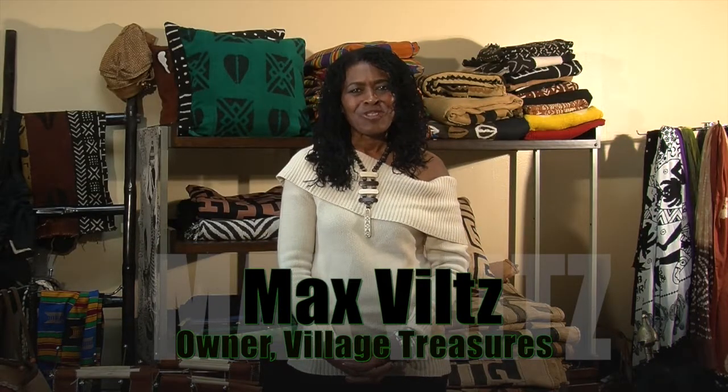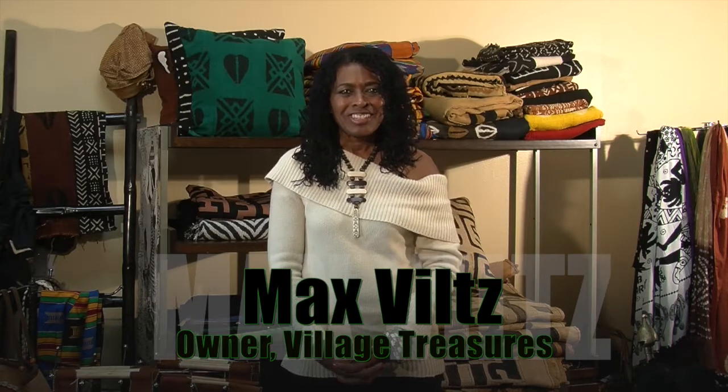Greetings, this is Max from Village Treasures. It's an African gallery, gift shop, and boutique here in downtown Long Beach, California.